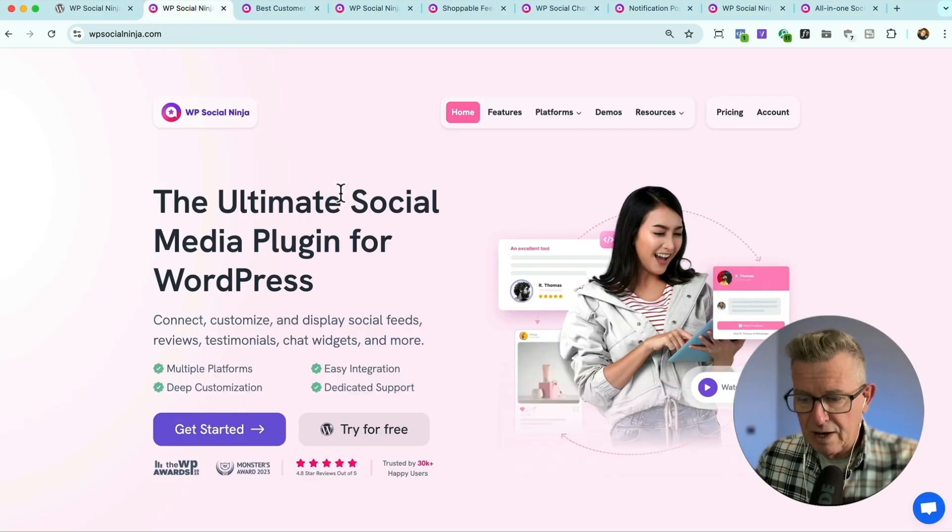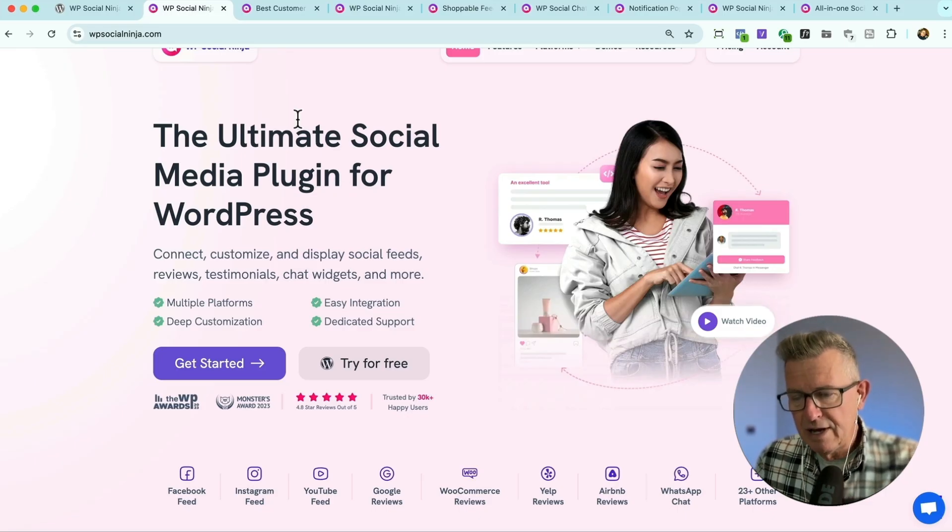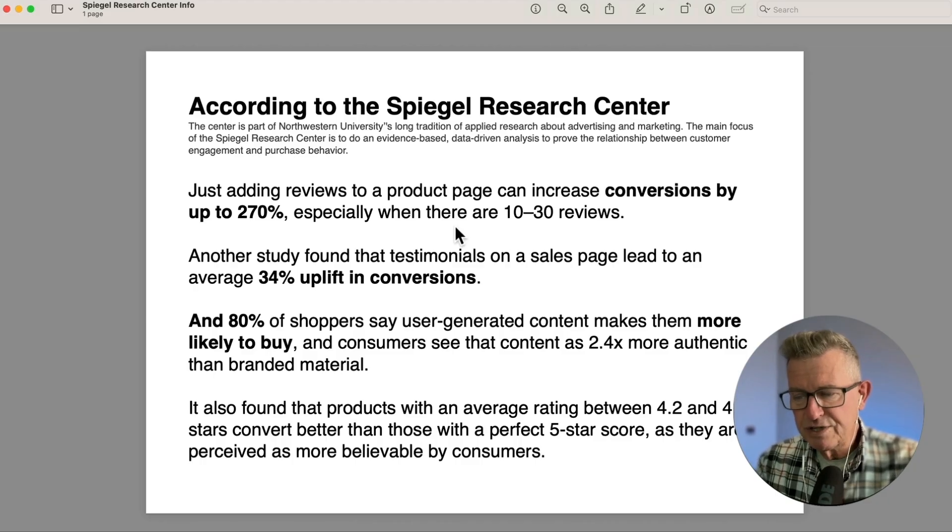Let's go over to their website. Before we get super stuck in, let's look at those stats. According to the Spiegel Research Center — a university in the States whose main focus is evidence-based, data-driven analysis to prove the relationship between customer engagement and purchase behavior — just by adding reviews to a product page, you can increase conversions by 270%. Another study shows a 34% uplift in conversions when there are testimonials on a page. And 80% of shoppers prefer user-generated content — reviews and testimonials — considering it 2.4 times more authentic than the best copy, landing page, or imagery you've got.